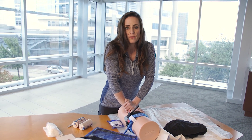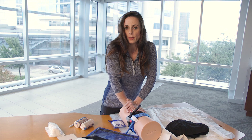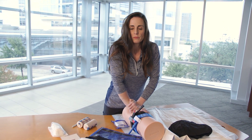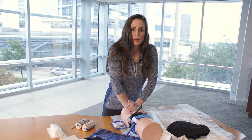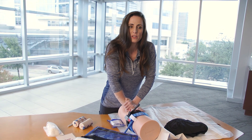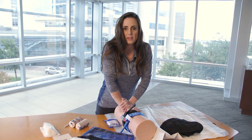What you've done is given that person every opportunity to survive in a bad situation. These are just a few steps you can do. It doesn't guarantee a good or bad outcome — it just means there's something you can do to help in a time of need.